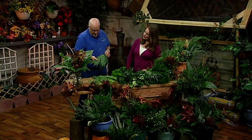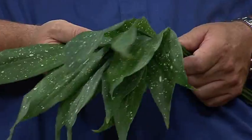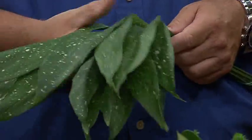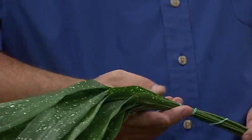This is a Milky Way Aspidistra. It's similar to what a lot of people call cast iron plant. The speckle on it is where it gets its name, Milky Way. It's also a very hardy plant — very, very tough. You could leave it laying right here on this table for a month and it would still look about like it does. That's where the original cast iron plant got its name because it's so hardy.